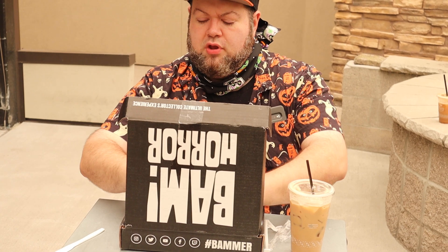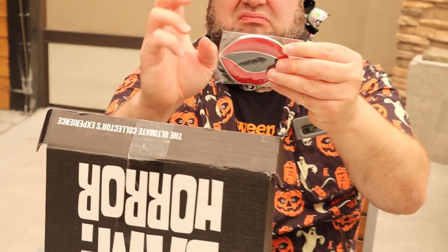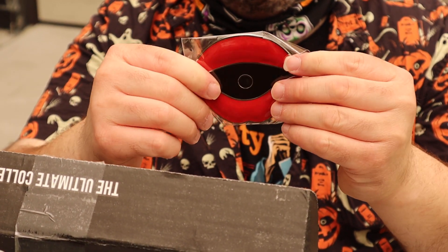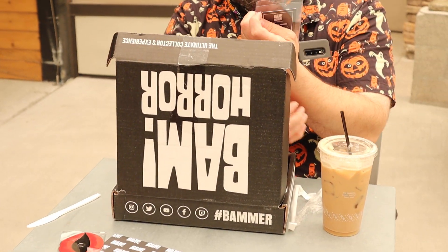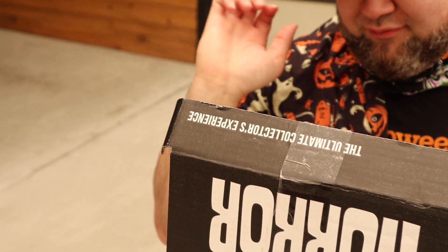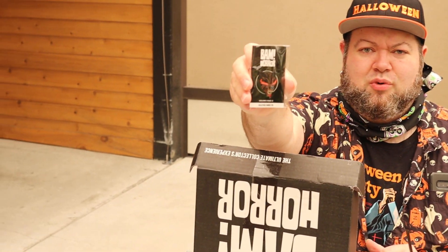So here's our little BAM thing. So the first thing I got is — if you want to get a little closer — not sure what this is, it's a lip thing. And next up we have a card and a piece of plastic. A little skull button — not sure what that goes to. And then we have a little wolf pin right there.